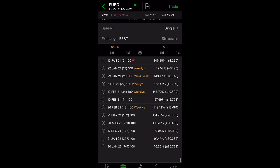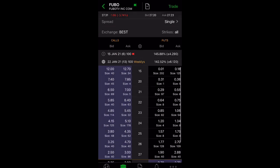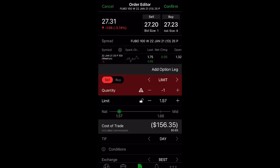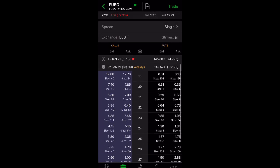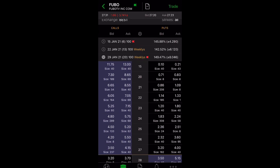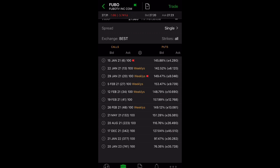Let's say we go to the January 22nd weekly options — if you want to buy Fubo at $25, you can receive $157 while you wait for Fubo to reach that strike price. Further out, if you go to the January options and you think Fubo will be at $25, you'll collect $236. The further out you go, the more premium you get because there's more uncertainty.